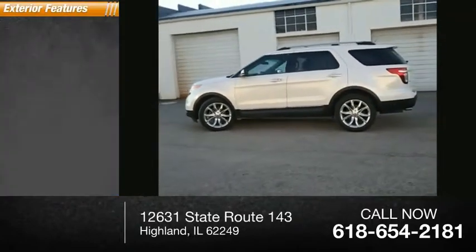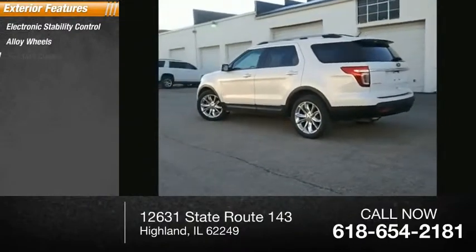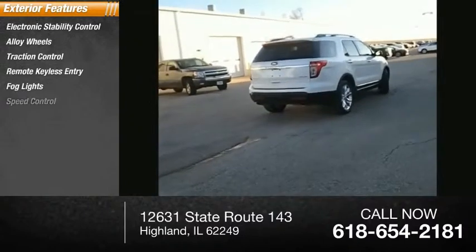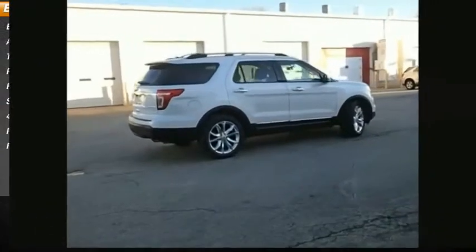Here are some of this vehicle's great options: electronic stability control, alloy wheels, traction control, remote keyless entry, fog lights, speed control, four-wheel disc brakes, rear window defroster, rear window wiper.